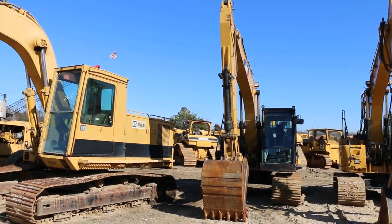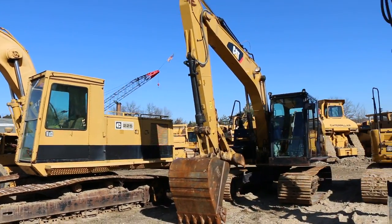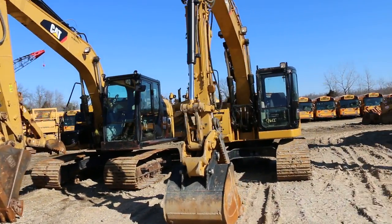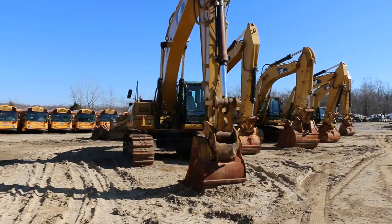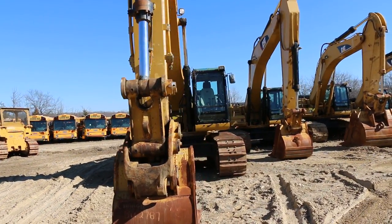We do have a couple of the older units as well for export if you're looking for an older one, or just something for your yard. And then we have the bigger stuff — the higher end: the 336 DLs, the 345s, the newer 320s.